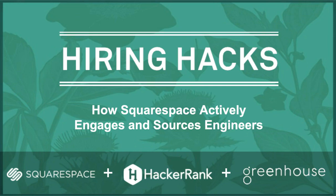Hello everyone! Happy Tuesday! My name is Casey Marshall and I am the Partner Marketing Specialist here at Greenhouse. I'm so happy to welcome you all to this Hiring Hacks webinar. In today's webinar, Steve Wood, Technical Recruiter at Squarespace, will share how to actively engage and source engineers.